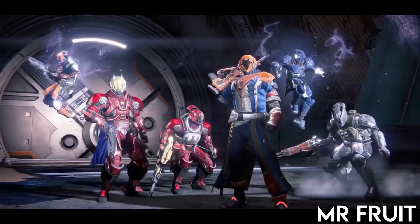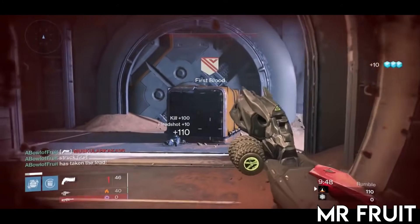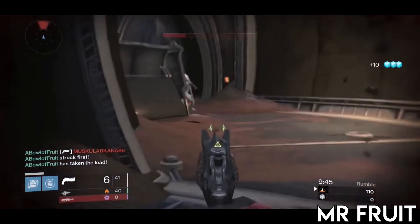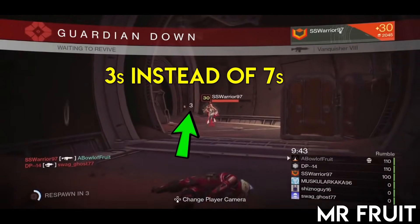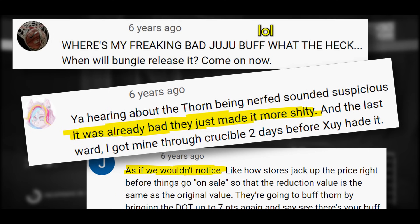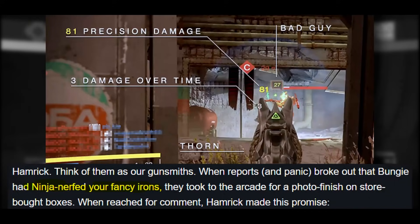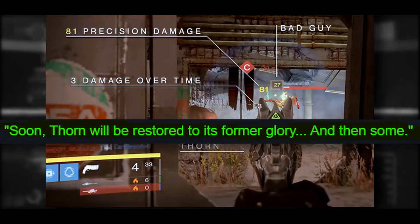Bungie gave in to this notion with an intended buff, but funny enough, that patch actually nerfed it by accident. In just a couple of months after release, Thorn's burn was suddenly doing 3 damage per tick and totaling 18 instead of the original 42. It didn't feel any more usable either, so people questioned how on earth their feedback led Bungie to do this. Then they wrote a piece about it on November 12th, 2014, letting us know they were going to fix it. There's a quote I'll never forget: 'Soon the Thorn will be restored to its former glory, and then some.'